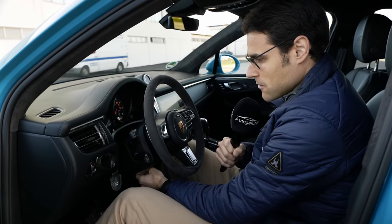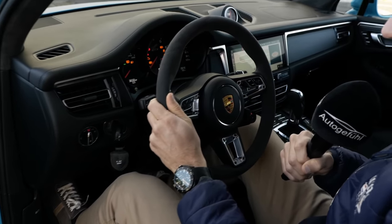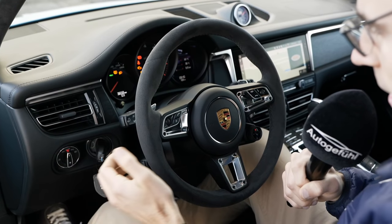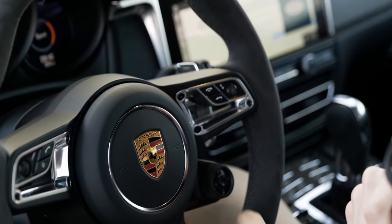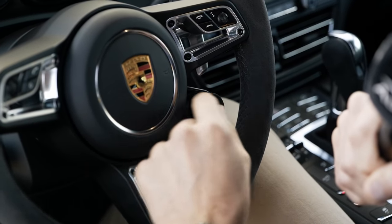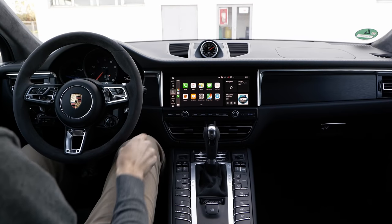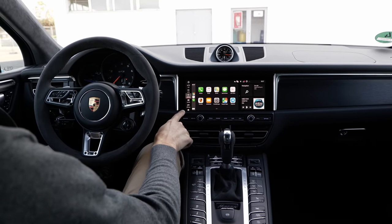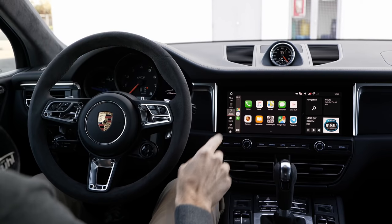The steering wheel can be moved up and down electrically and also in and out. It's very compact, really sporty. You have shifting paddles left and right with a very crisp feedback. You also have controls for the volume and for picking up the phone. And of course, the famous driving mode selector right on the steering wheel, so you don't have to search in the middle console — it's easier to change driving modes while driving. With the sports chrono package, you also have the analog clock. The 10.9-inch screen comes with the facelift, with Apple CarPlay integration, also wireless now.